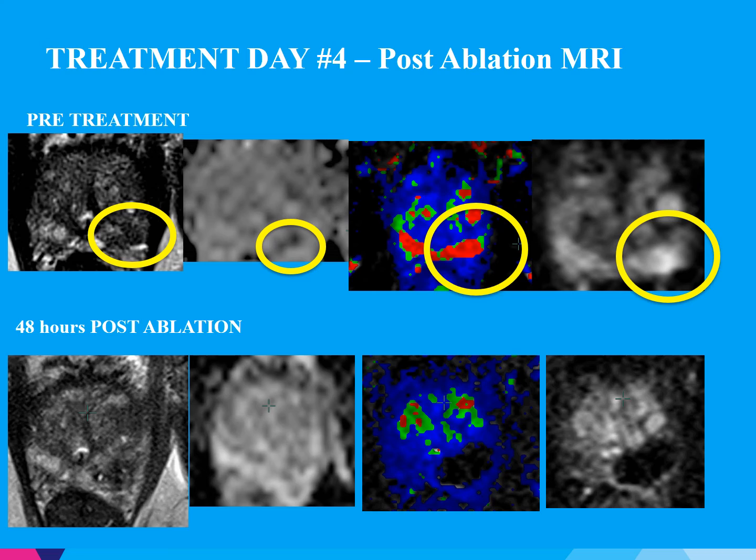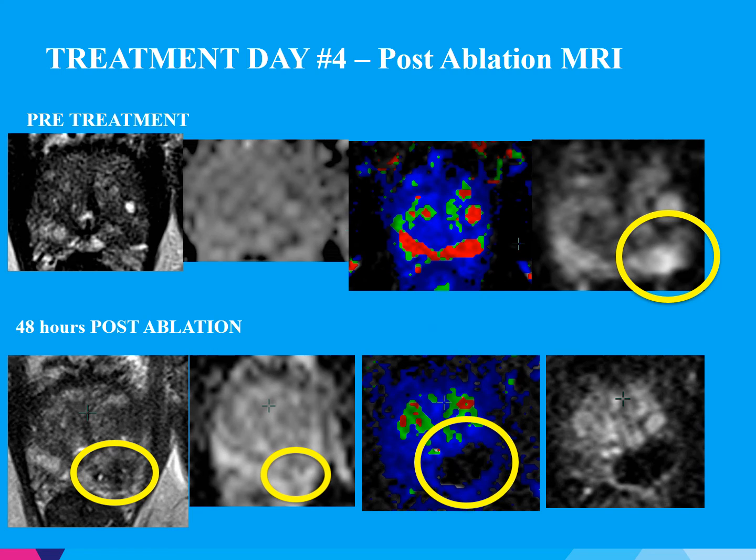On treatment day 4, a post-ablation MRI was obtained. The pre-treatment MRI is on the top row. The yellow circles outline the region of interest — the lesion used to make the diagnosis. At 40 hours post-ablation on the T2 image, there are significant amounts of edema. We have nonspecific changes with regards to the ADC map. Dynamic contrast enhanced MRI is the best way to assess post-treatment success using ablation technologies for prostate cancer. Notice on the color map there are absolutely no signs of enhancement, and on the dynamic contrast enhanced MRI with subtraction images there is no enhancement within the region. There was a significant margin created to allow for any errors in targeting.